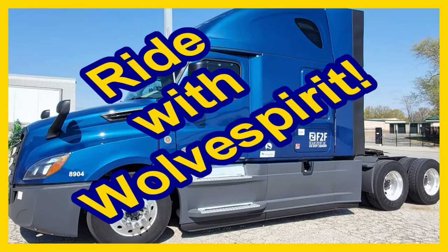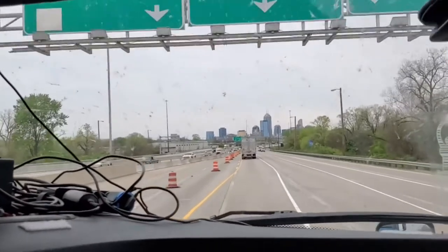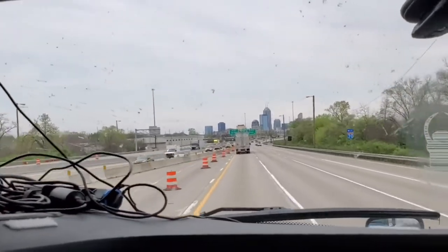On this episode of Ride with Wolf Spirit, we will be traveling through Indianapolis today. I hope you enjoy the ride.